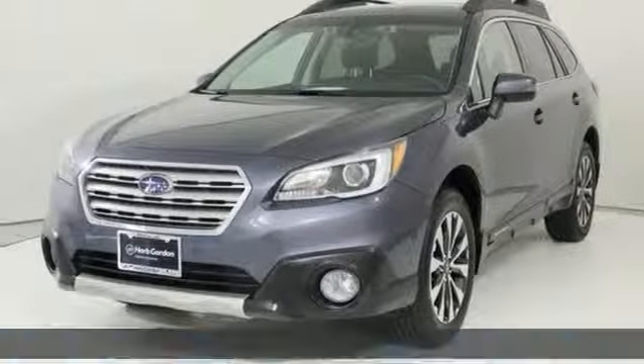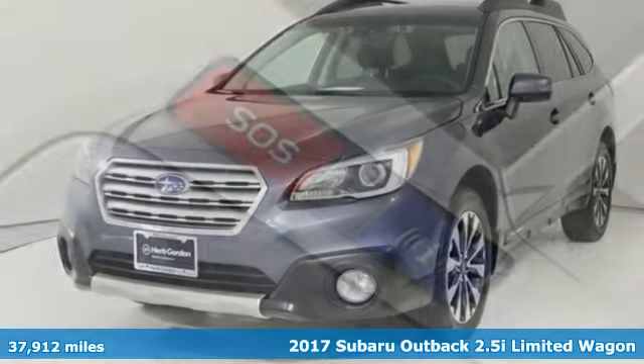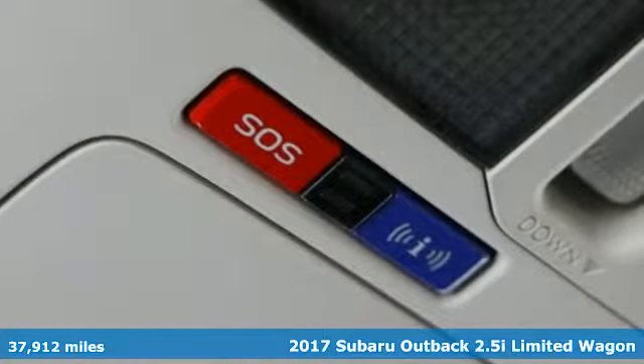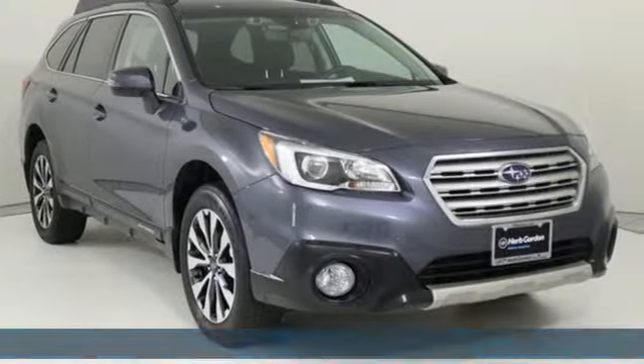It's a 2017 Subaru Outback. Get miles of smiles with more adventure and more fun per gallon. And with features like these, every drive's a pleasure.